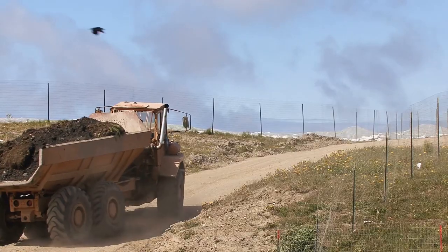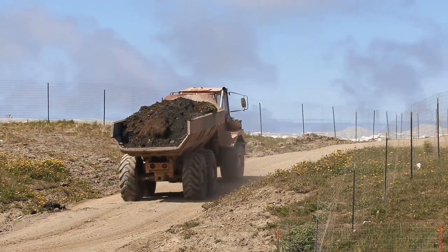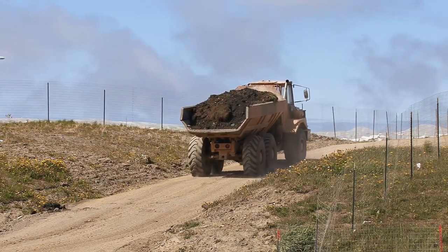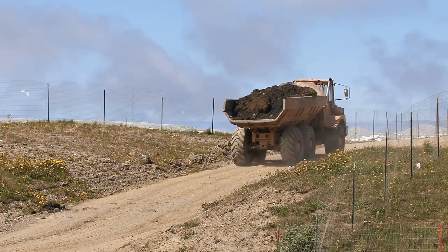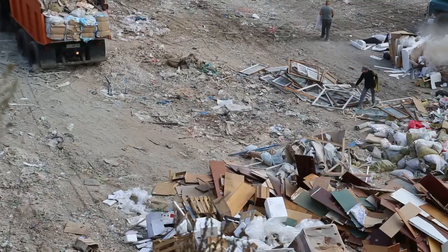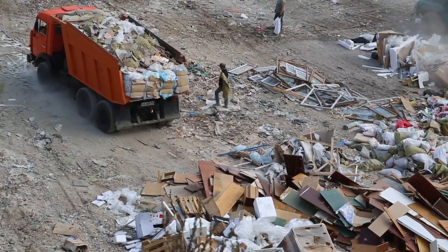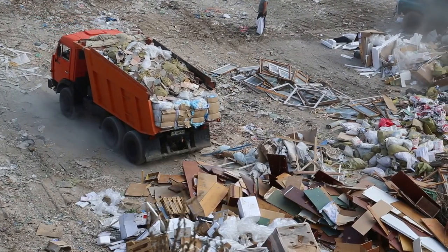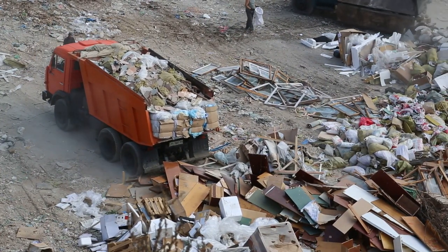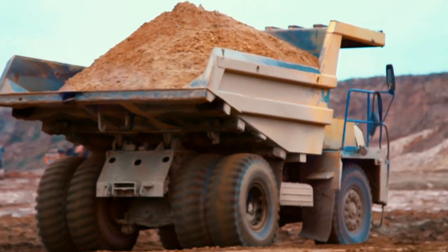When a dump truck gets to the construction site, it makes mechanical noises as it lifts the bed, spilling what's inside onto the ground. A dump truck is used for transporting loose material such as sand, gravel, or demolition waste for construction. The open bed features a hinge at the rear of the truck so that hydraulic pistons at the front of the bed can lift it to dump the contents at the delivery or construction site.